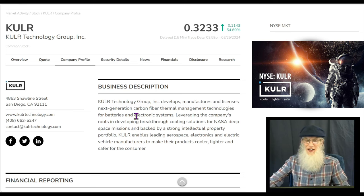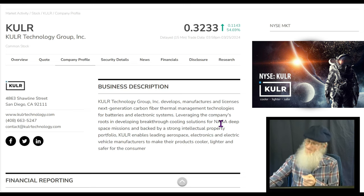KULR Technology develops, manufactures, and licenses next-generation carbon fiber thermal management technologies for batteries and electronic systems, leveraging the company's roots in developing breakthrough cooling solutions for NASA deep space missions. Backed by a strong intellectual property portfolio, KULR enables leading aerospace, electronics, and electric vehicle manufacturers to make their products cooler, lighter, and safer for consumers. They have contracts with NASA and the US Army.